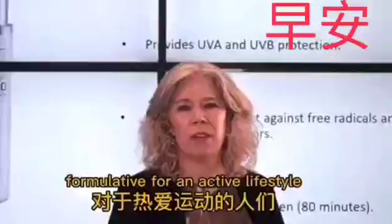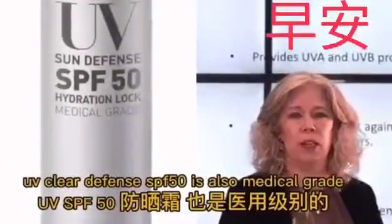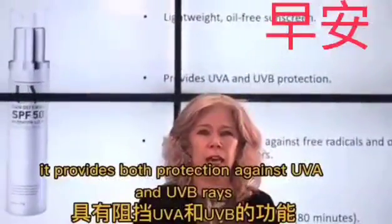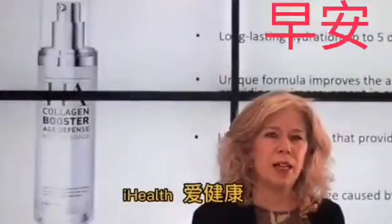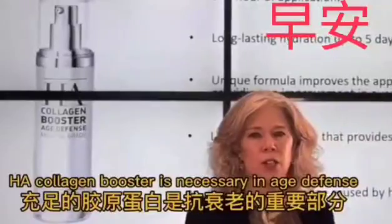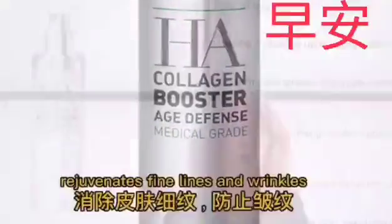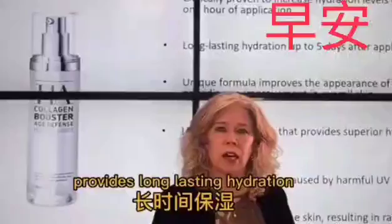Formulated for an active lifestyle, UV Clear Defense SPF 50 is also medical grade. It's lightweight and oil-free. It provides both protection against UVA and UVB rays. iHealth's HA Collagen Booster is necessary in age defense. From the moment it's applied to your skin, you'll notice a difference in the texture. This medical grade gel rejuvenates fine lines and wrinkles.